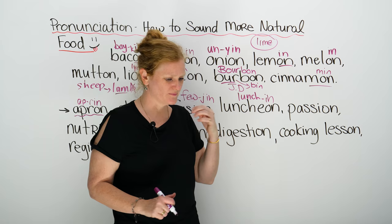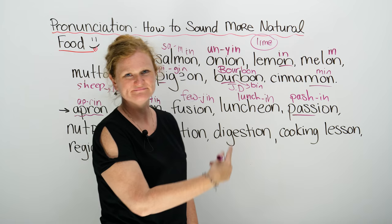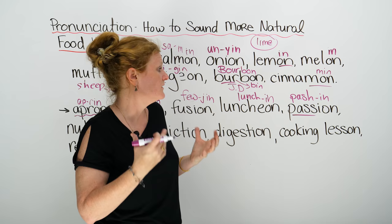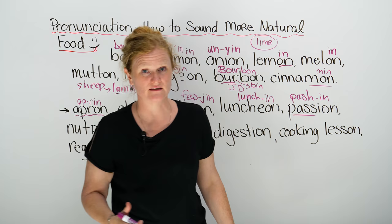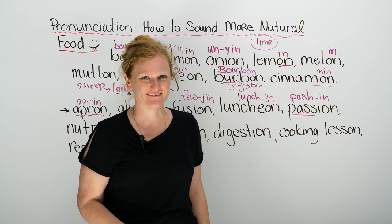Next word is something that I have, and it's called passion. It actually sounds like 'pash-in.' Passion means you have a strong love or strong feeling for something. I have a passion for food — blueberries. I have a passion for teaching you English. You can have a passion for anything; whatever you love to do, it's your passion. But be careful — it's not 'pass-ee-on,' it's 'pash-in.'